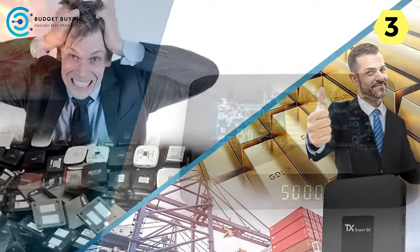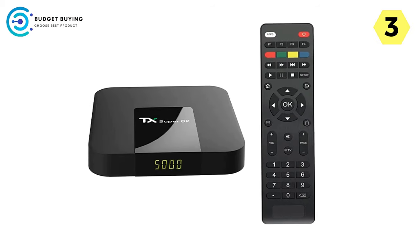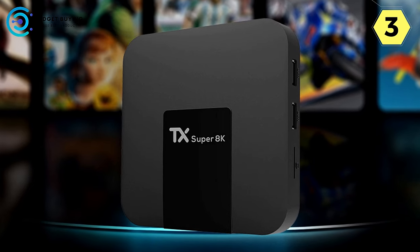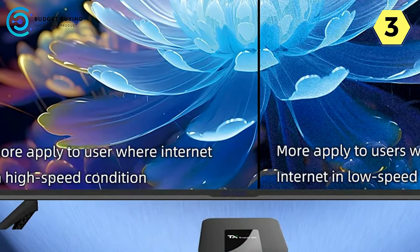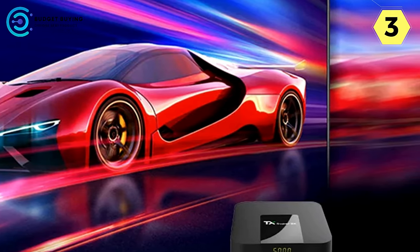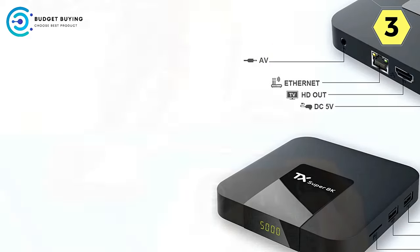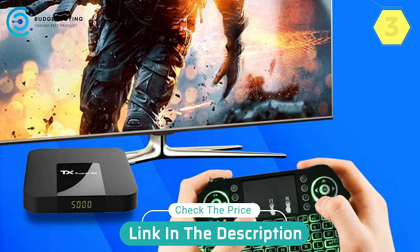The Annwiller Android TV box also supports a 2.4G wireless mouse/keyboard, eliminating the need for tangled cables. In conclusion, the Annwiller Android TV box has positioned itself as a standout choice for those seeking a diverse and hassle-free entertainment solution. From a vast selection of shows to high-quality video display, seamless updates, and wireless connectivity, Annwiller has crafted a device that caters to the needs of a modern entertainment enthusiast. The Annwiller model is certainly worth considering.